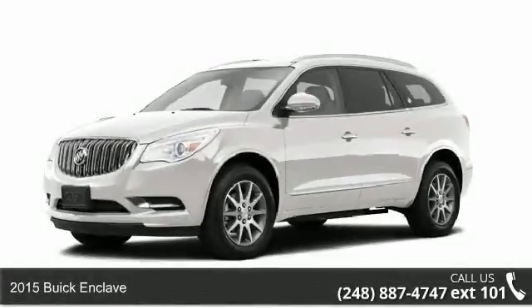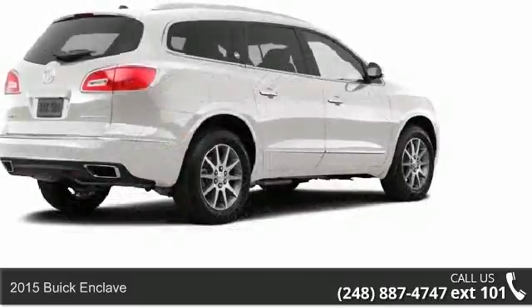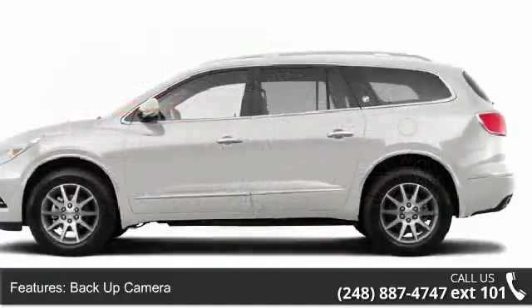Imagine yourself in this 2015 Buick Enclave. This may be the set of wheels you've been looking for. This vehicle's top features include power windows and daytime running lights.